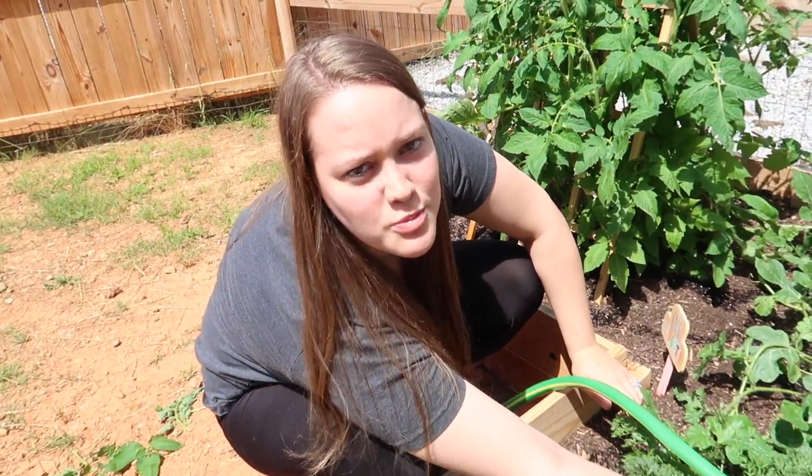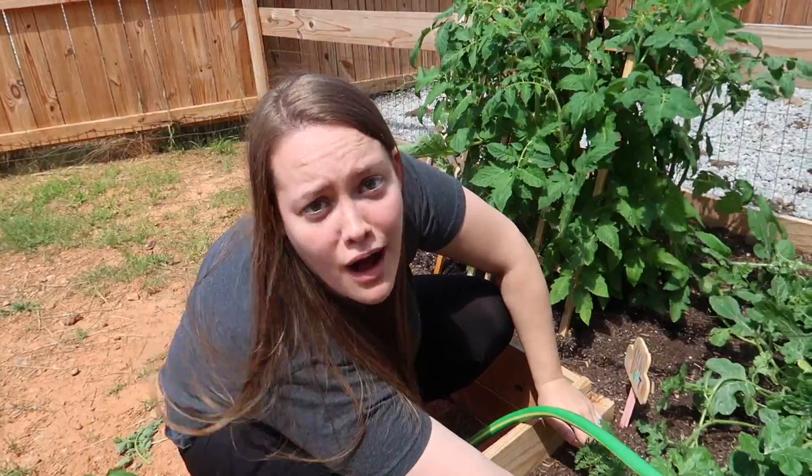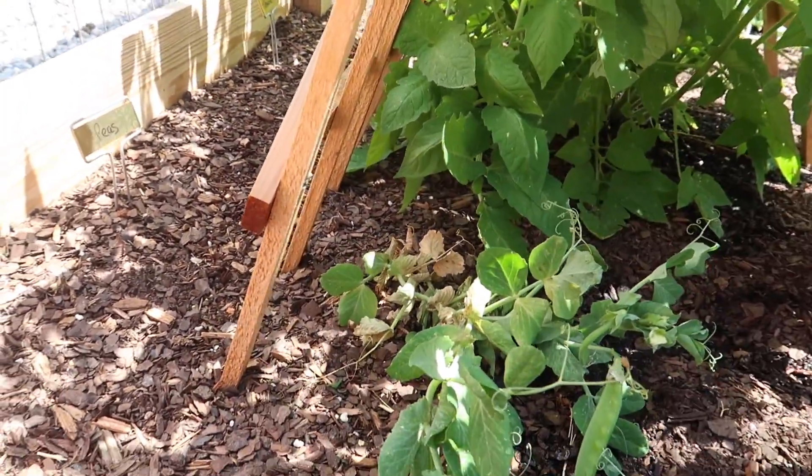We underestimated how big the watermelons were going to get — nobody warned us! We've got peas coming in all over the place too. This plant just isn't getting enough sun, we think.